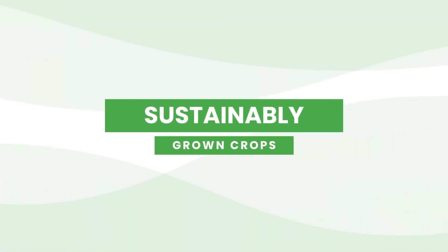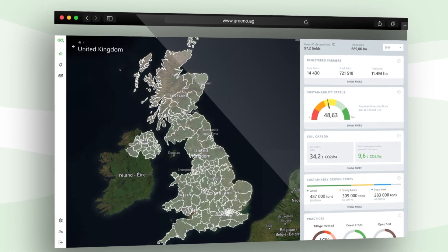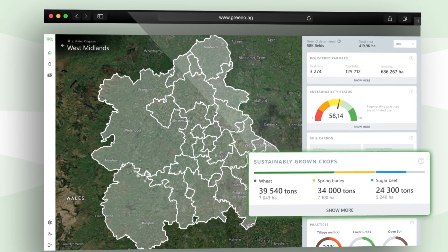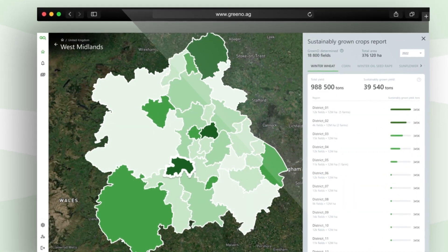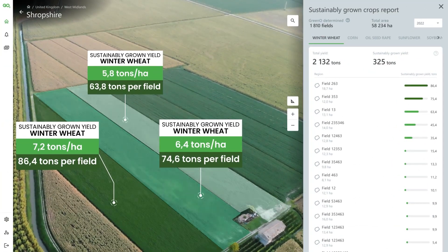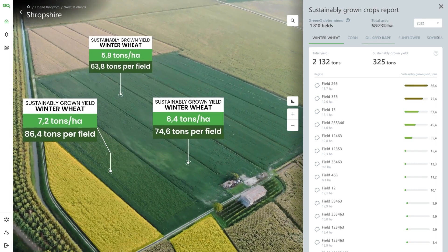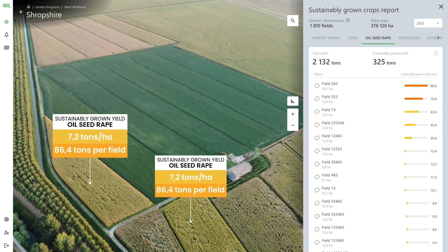Sustainably grown crops. Use algorithms to identify crops grown via sustainable, regenerative practices as per your criteria. Utilize a specialized dashboard to select crops and access regional and district-level data. Conduct in-depth analysis to compare field-level metrics, and traverse through various fields and crops using interactive mapping technologies.